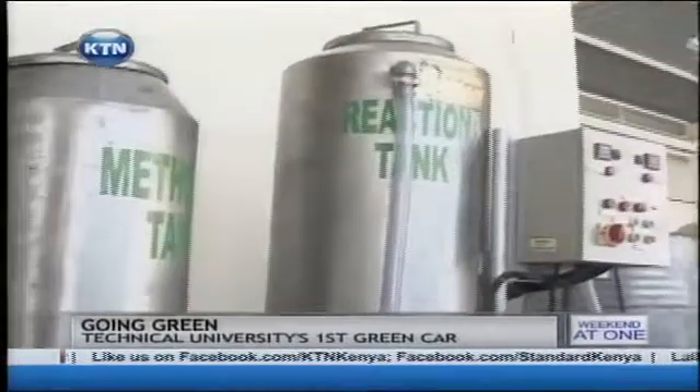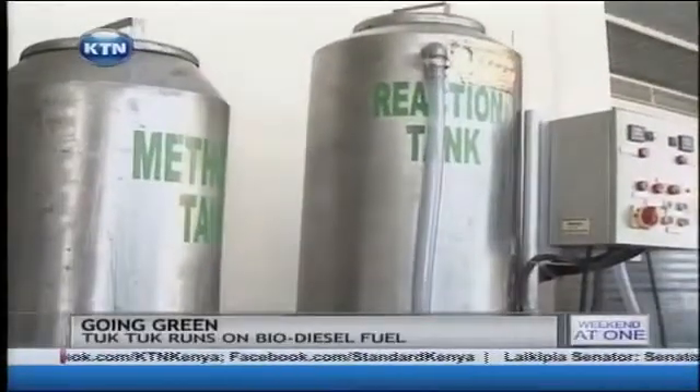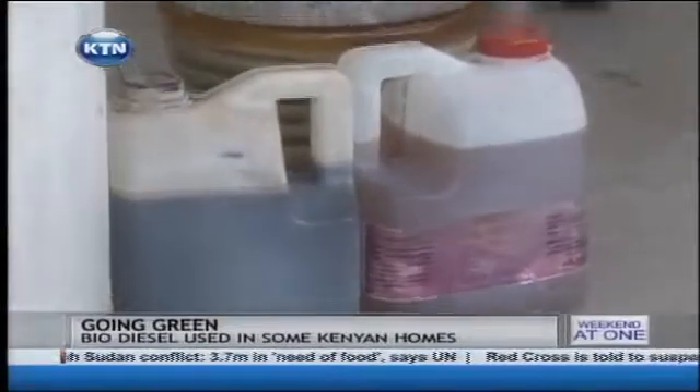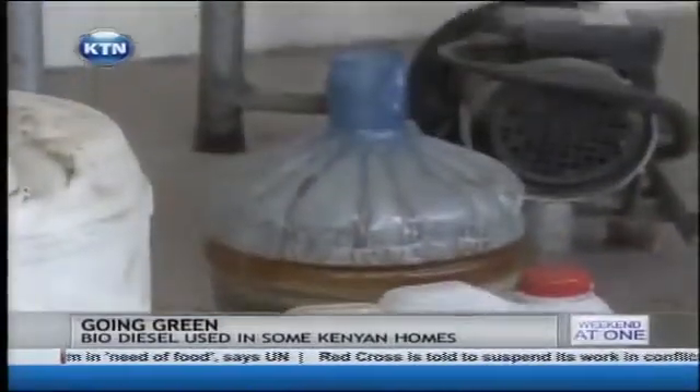The machine was built at a cost of about 450,000 shillings. They are also exploring whether thick plastics could reduce the cost to around 250,000 shillings for a typical 100-liter batch processing system. At 250,000 shillings, one can buy the machine and sell both byproducts at a profit.